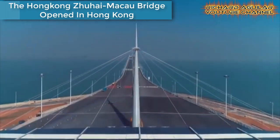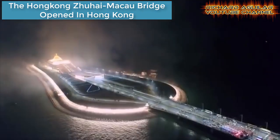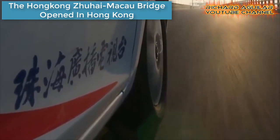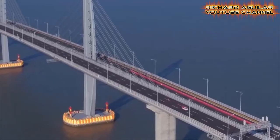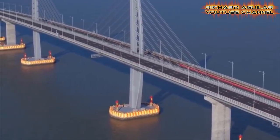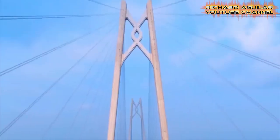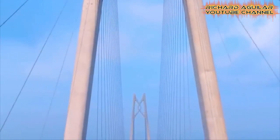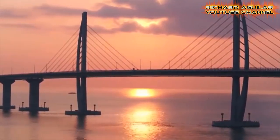During this time, the bridge is already open for traffic. The world's longest sea crossing bridge connecting Hong Kong and Macau to Zhuhai in Southeast China was finally opened for traffic, a few years after construction began.